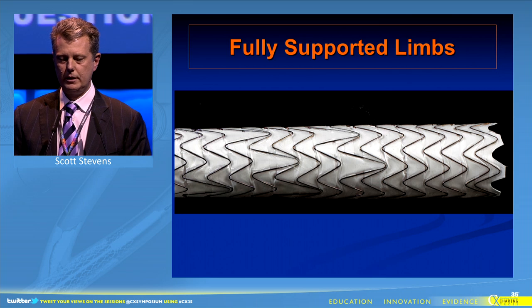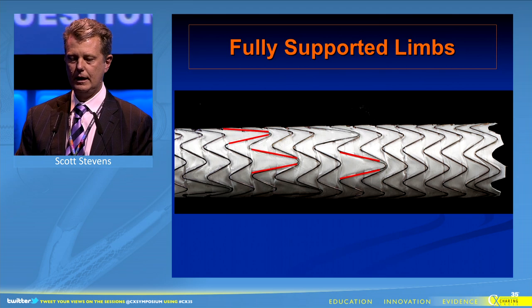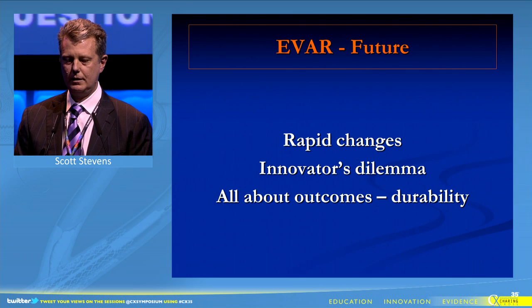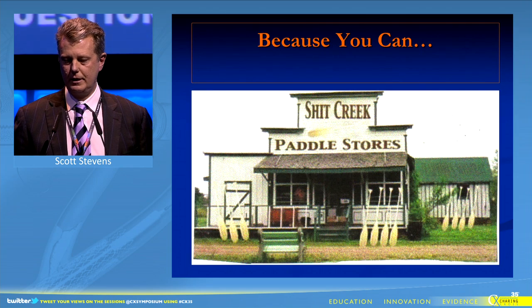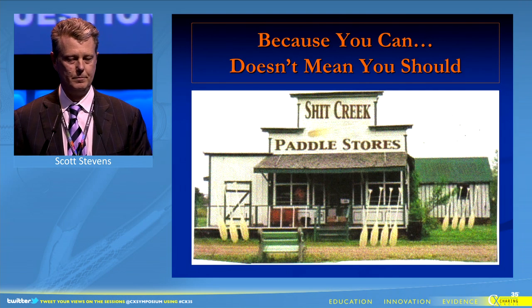The fully-supported limbs have apices inside each other, allowing it to be fully supported. It provides patency and integrity, avoids kinking, and provides durability. So we can expand our reach, maintain durability — and because you can, doesn't mean you should. Thank you.